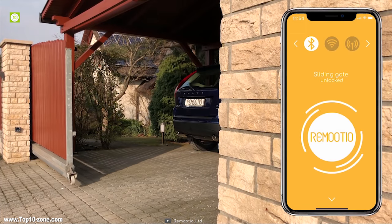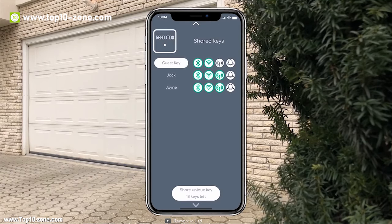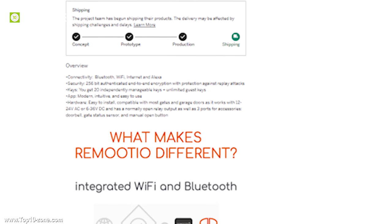Get this smart gadget to transform your old gate or garage door into a smart door and keep your home secure. Remote 2 is currently going through its crowdfunding campaign on Indiegogo.